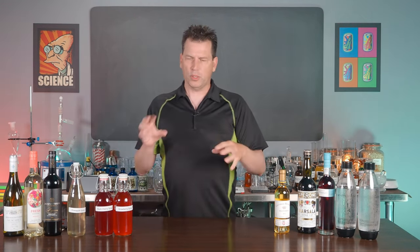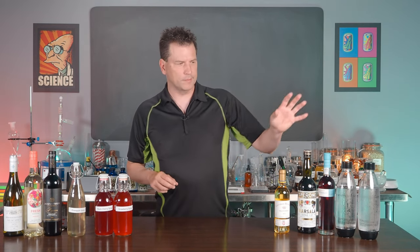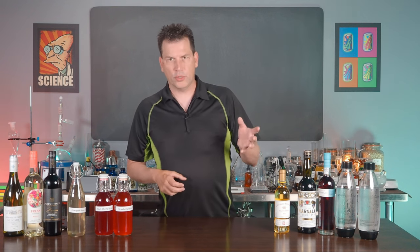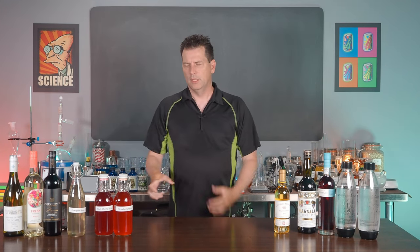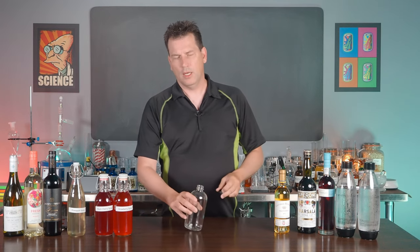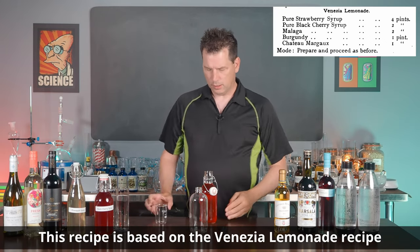You can make this by pouring all the ingredients into a single serving glass because the proportions are pretty easy — it's four parts wine or fortified wine to six parts syrup. Often it's four parts of strawberry, two parts of cherry, two parts of Marsala, one part of Bordeaux, and one part of Margaux. In this case, I'm just going to make a 500 ml bottle of syrup. First, we're going to need 200 ml of strawberry syrup.